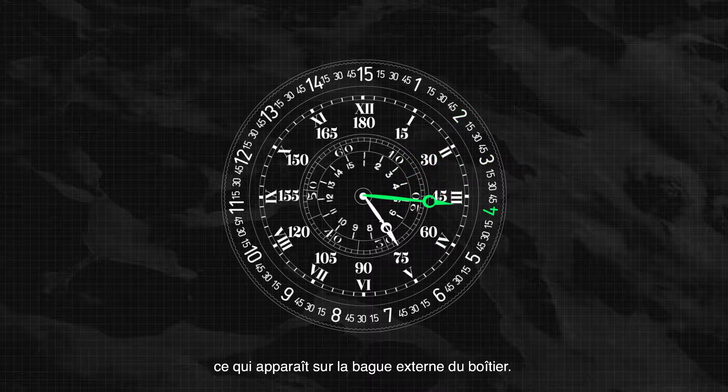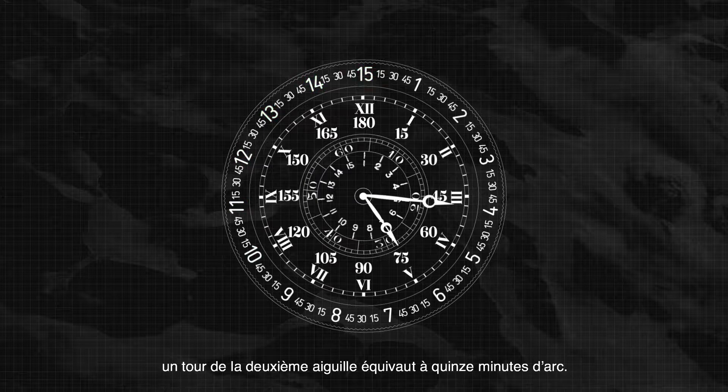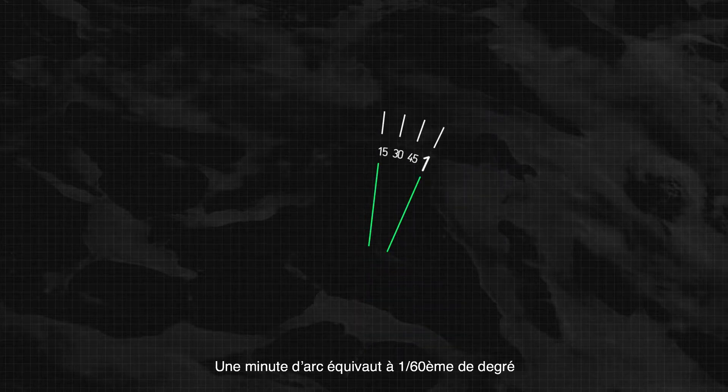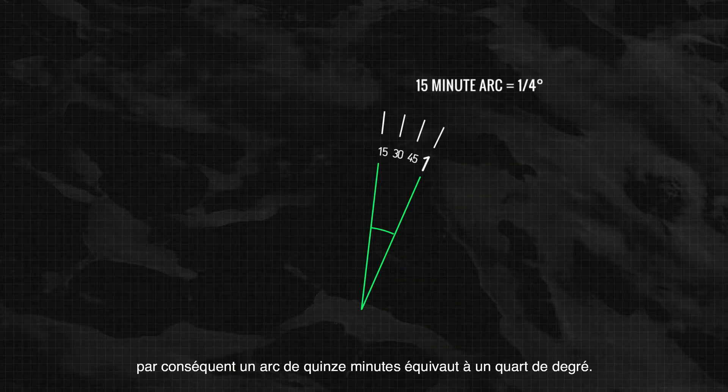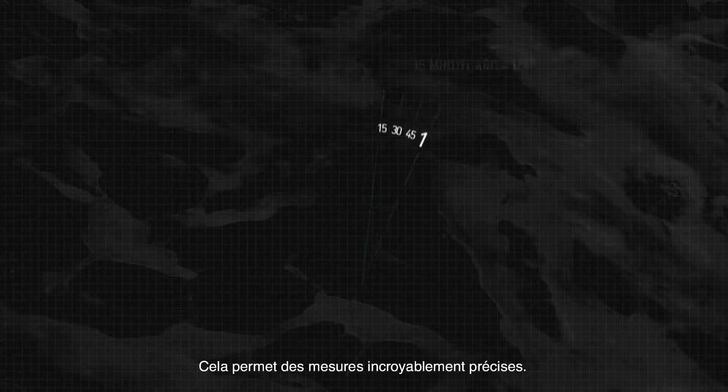This is highlighted on the outer rim of the watch. To be even more precise, one rotation of the second hand equals a 15 minute arc. A minute arc is 1/60th of a degree. Therefore, a 15 minute arc equals a quarter of a degree, allowing for measurements to be incredibly accurate.